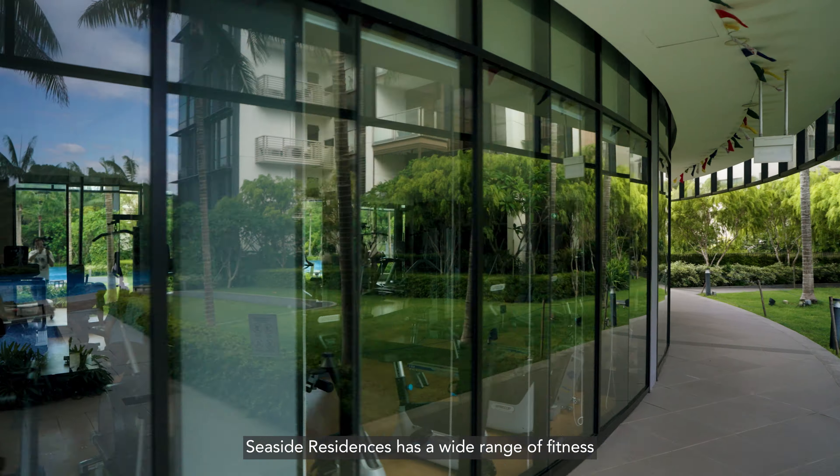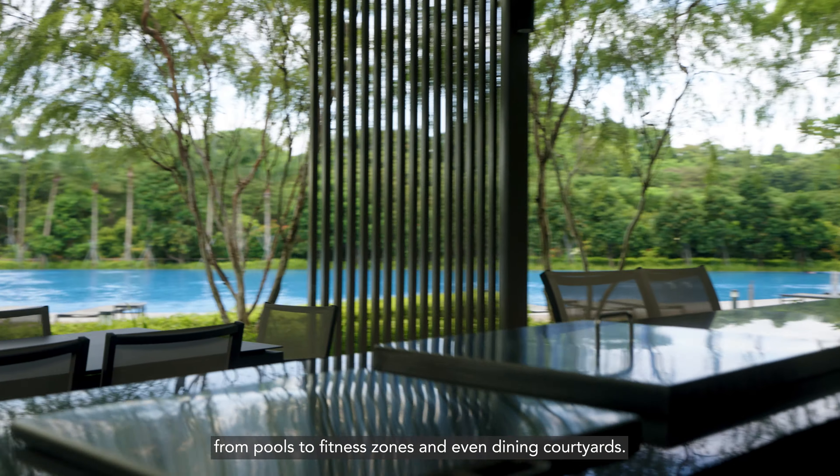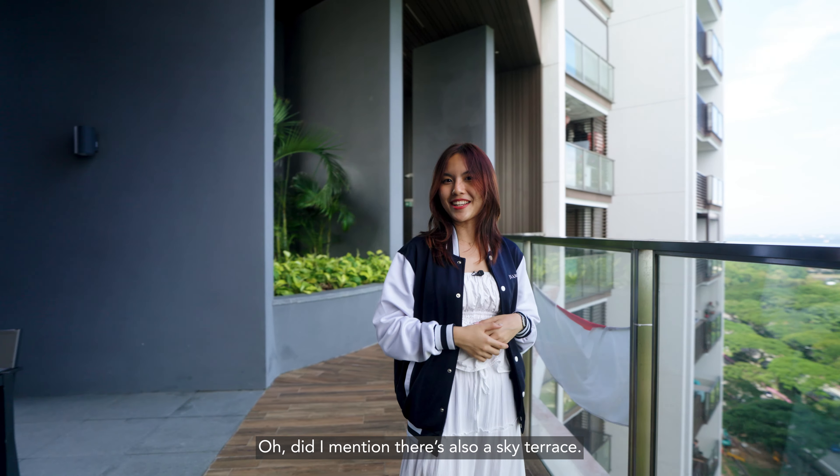Seaside Residences has a wide range of fitness and lifestyle facilities from pools to fitness zones and even dining courtyards. Did I mention there's also a Sky Terrace?